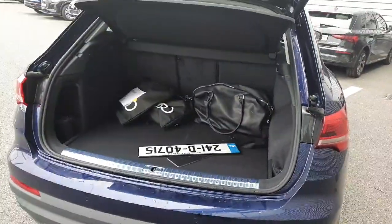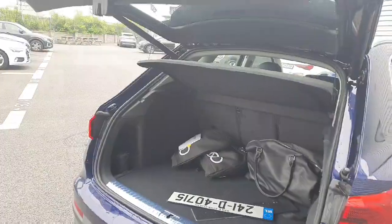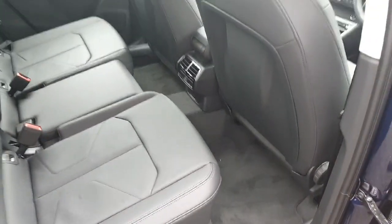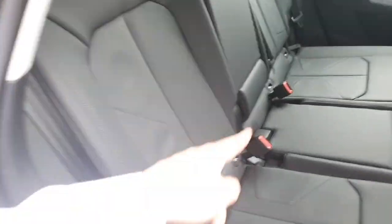The vehicle also comes with a very spacious boot and the tailgate can be closed very easily via the button provided. The back of the vehicle is very spacious and comes with plenty of legroom. It can accommodate three passengers and comes equipped with three seatbelts.